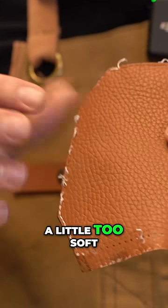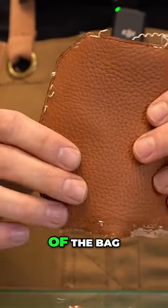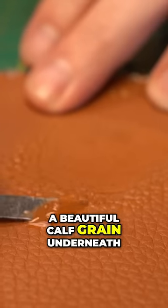The only thing I was concerned about was the gusset — the side of the bag being a little too soft, showing some wrinkles and not keeping its form as straight as the rest of the bag. As we remove the finish by applying acetone, we see a beautiful calf grain underneath.